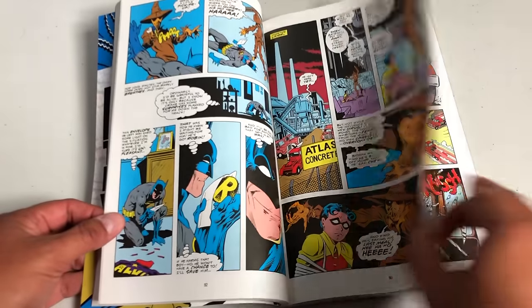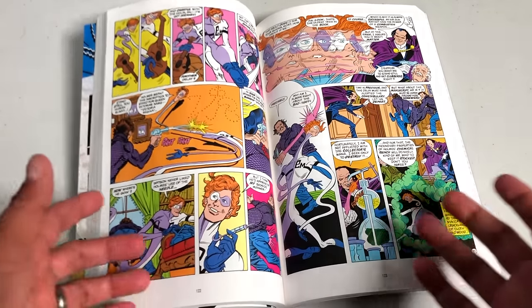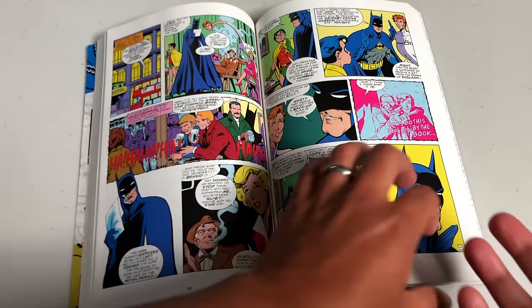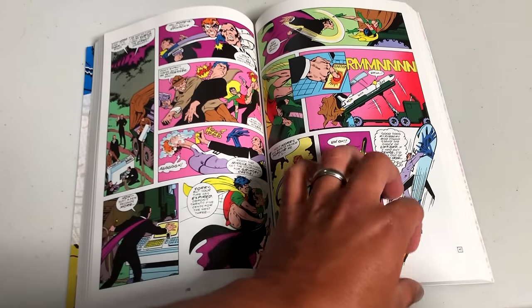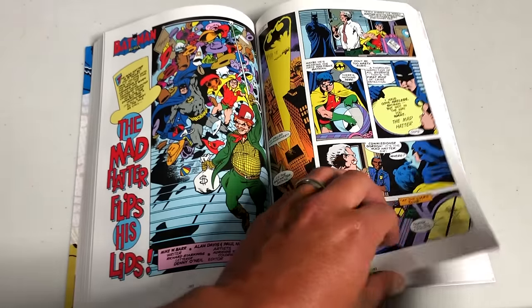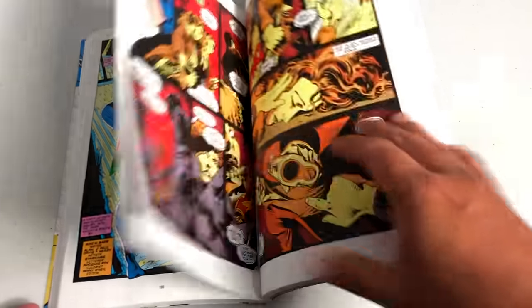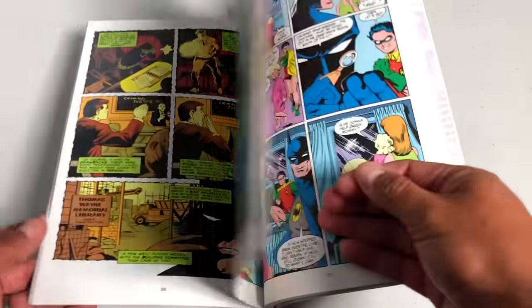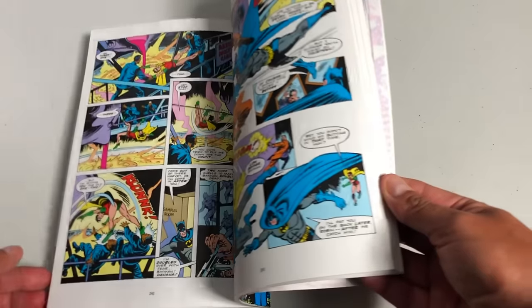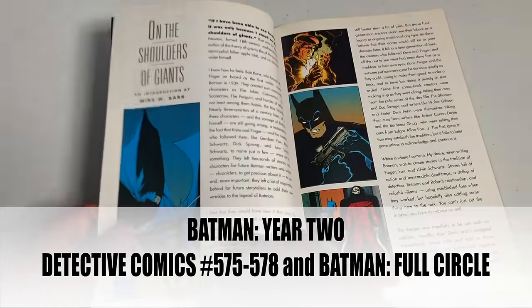Pretty soon we'll add Legends of the Dark Knight and Shadow of the Bat. This is a reintroduction to a lot of characters like Poison Ivy and the Scarecrow. One suggestion I have is to go back and read some of those Legends of the Dark Knight trade paperbacks such as Shaman, Prey, Gothic, and more importantly Venom, which will play a big role later on during Nightfall. Most of this is done by Mike W. Barr with Alan Davis on artwork — the same team that gave us Batman: Year Two.